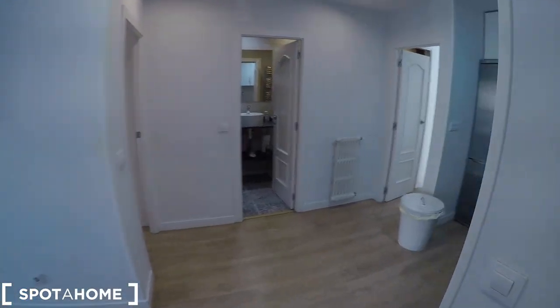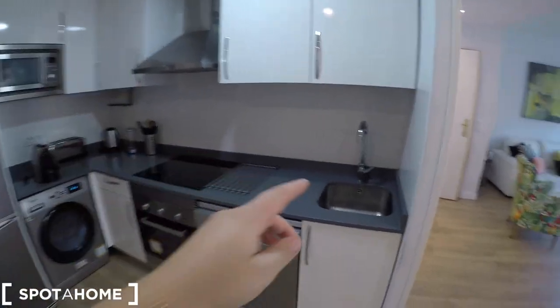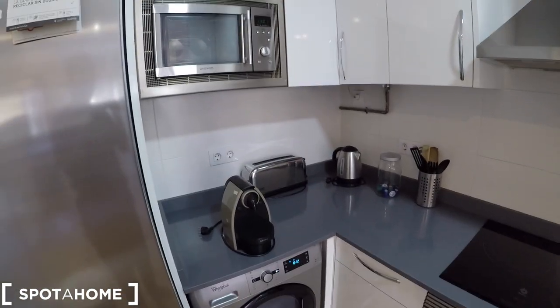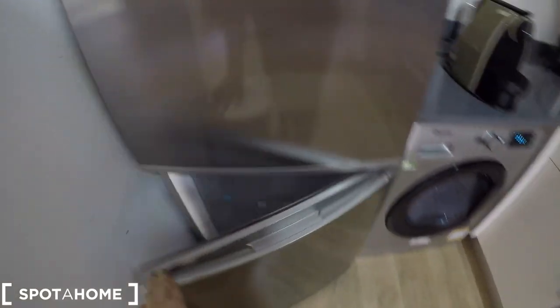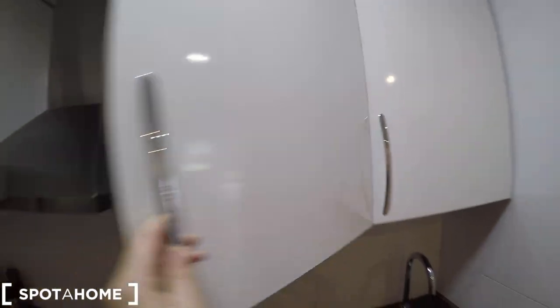Now we are going to check the fully equipped kitchen. We have a sink, a dishwasher, an electric stove, an oven, a washing machine, a coffee machine, a toaster, a microwave, and a fridge — everything is super clean. We also have a freezer. As you can check, there are a lot of cupboards for your ingredients and food.